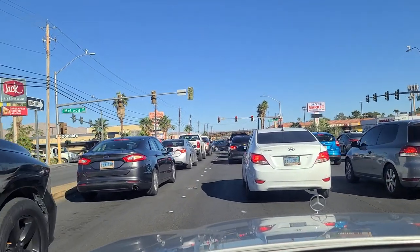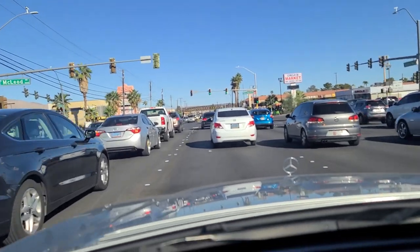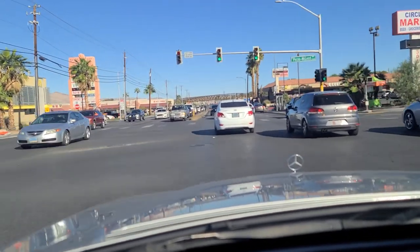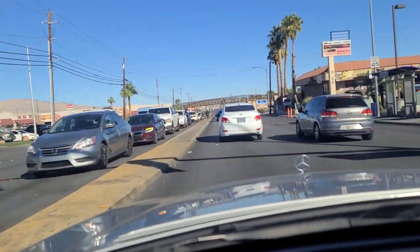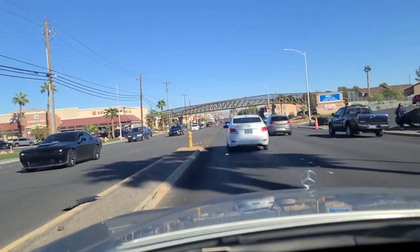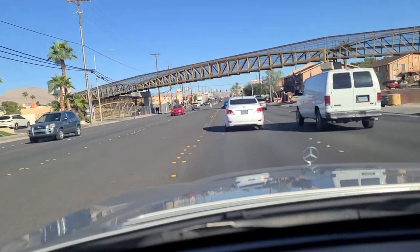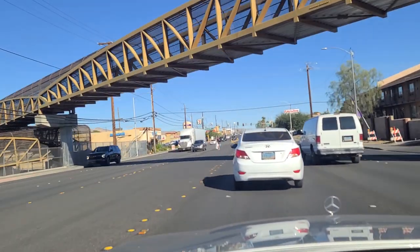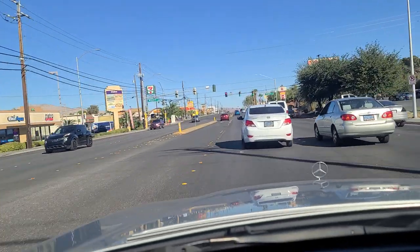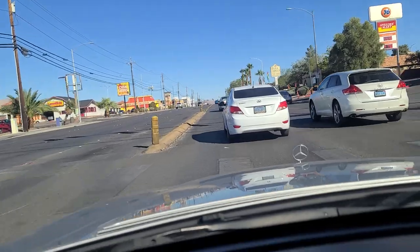As we come up to the light here at Picos and McLeod, and the light has finally turned green, we will continue eastbound here on Desert Inn Road. Six-lane roadway you see here. A lot of foot traffic on both sides of this road as well as in the median. This person in front of me is doing well below the speed limit - could very well be texting for all I know.